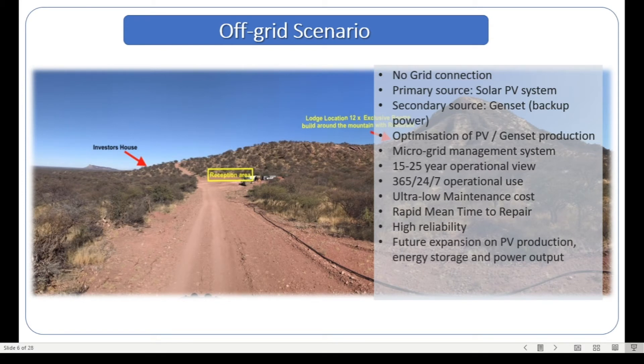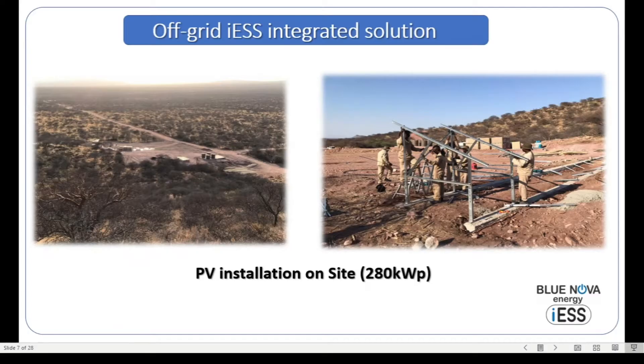A very important point is the ability to expand all the major components: the PV production, the energy storage capability, as well as the power delivery capability of the system. These need to be expandable going into the future as the client's energy and power requirements increase. Finally, the levelized cost of energy has to be completely affordable — it doesn't make sense to have a massive expensive power station in an off-grid application at the cost of diesel. We want to be two, three, or four times cheaper than that.